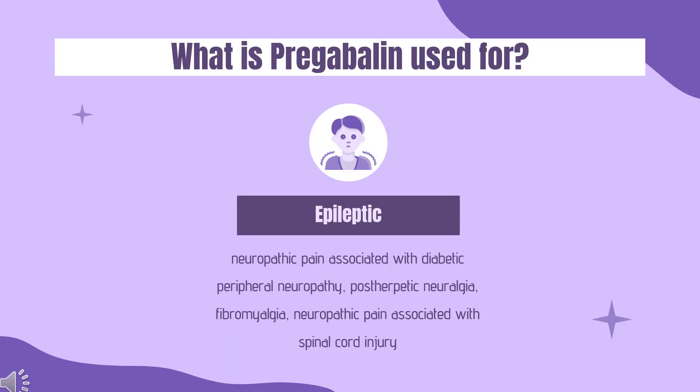Pregabalin is indicated for the management of neuropathic pain associated with diabetic peripheral neuropathy, post-herpetic neuralgia, fibromyalgia, neuropathic pain associated with spinal cord injury, and as adjunctive therapy for the treatment of partial-onset seizures in patients one month of age and older.